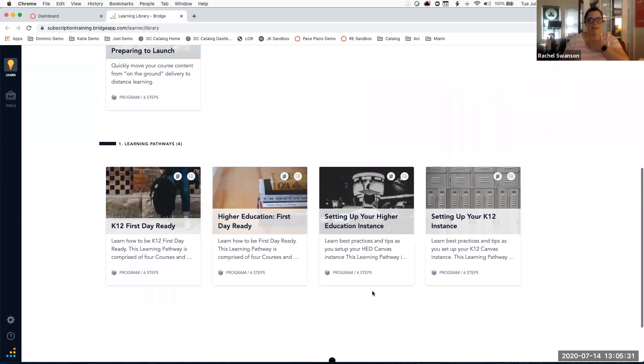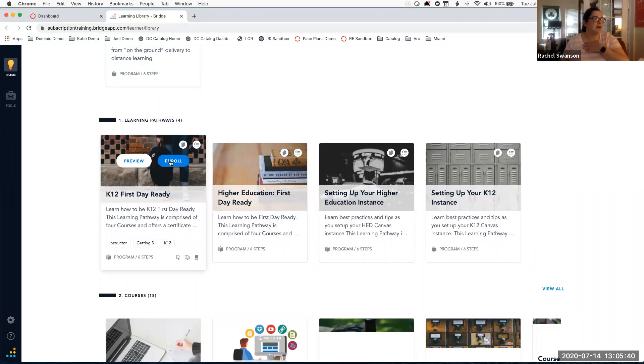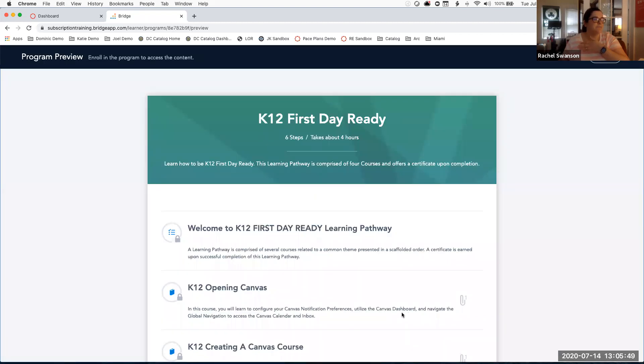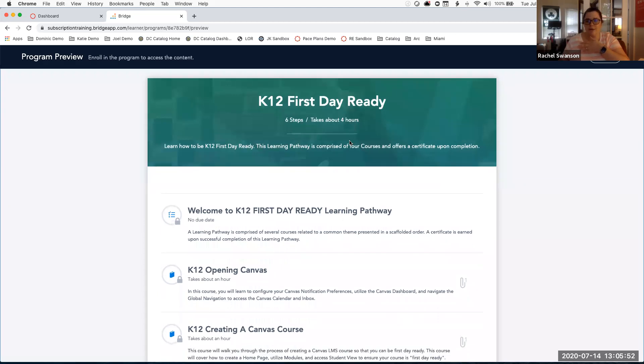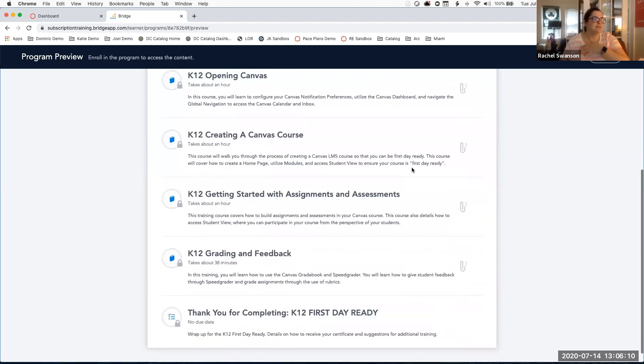What I would recommend you tell your teachers is to start with the K-12 First Day Ready course. You'll be able to preview it or enroll directly. This is about four hours of content. Some people are wondering about providing continuing ed credit hours through your PD department — successful completion is about four hours.